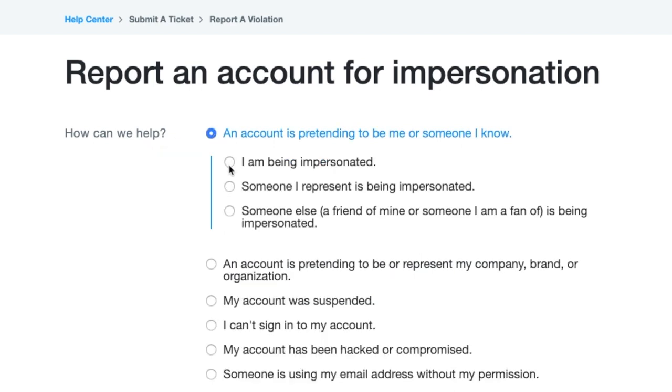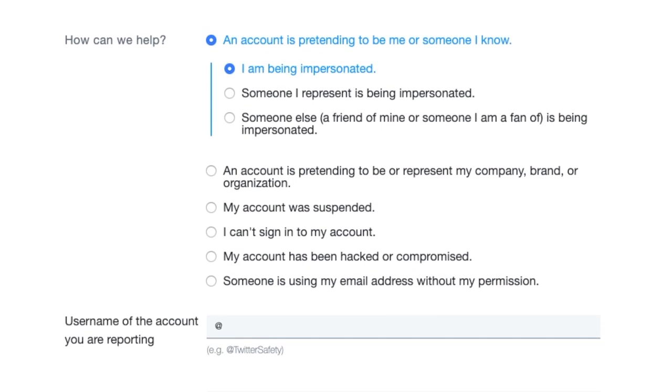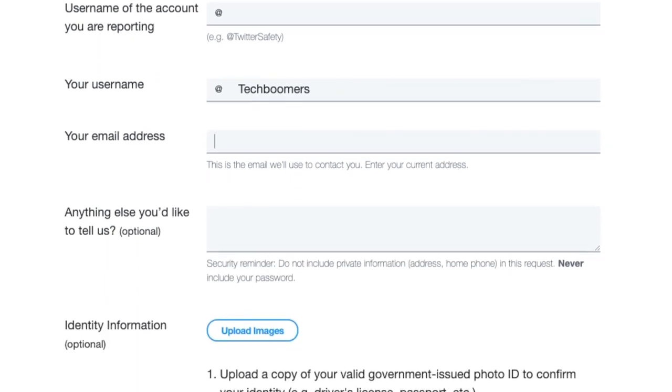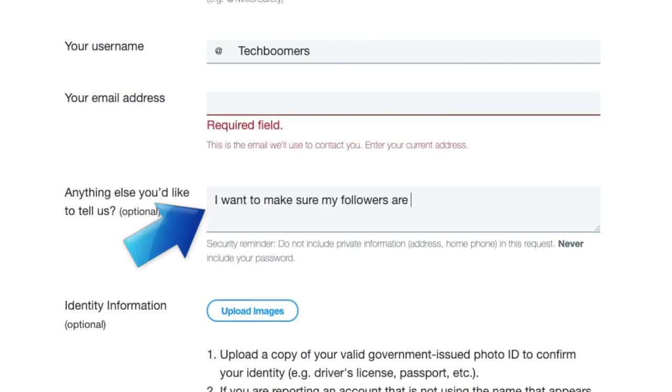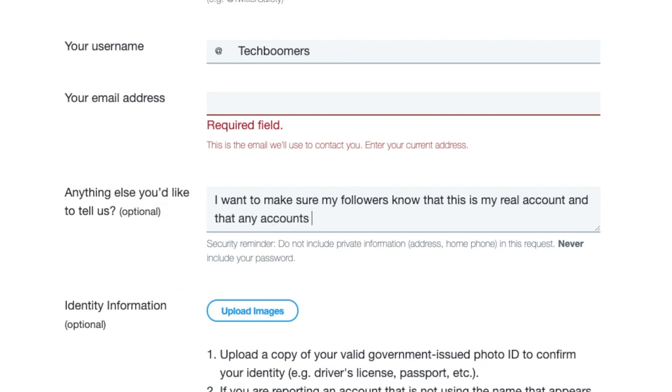Then proceed to answer all the questions and fill in the required fields in the form, including the name of the account impersonating you, your own username, email address, etc. In the section where you can add any additional information, mention that someone has impersonated you and that you want your account to be verified so your followers will know that this is your real account.